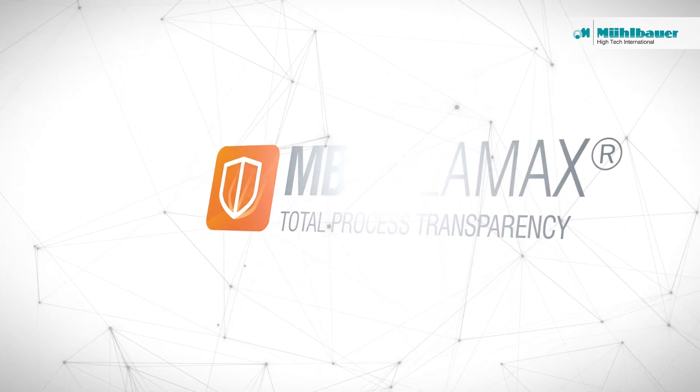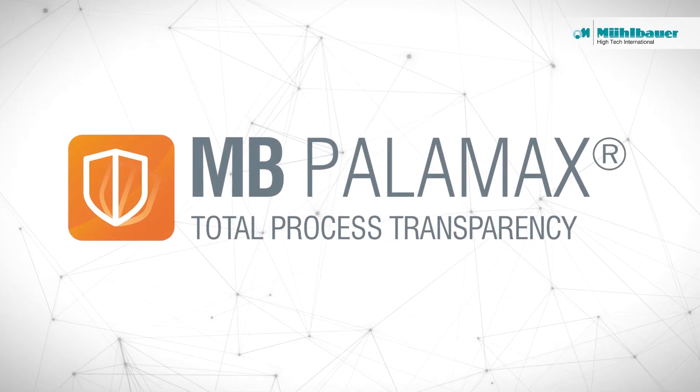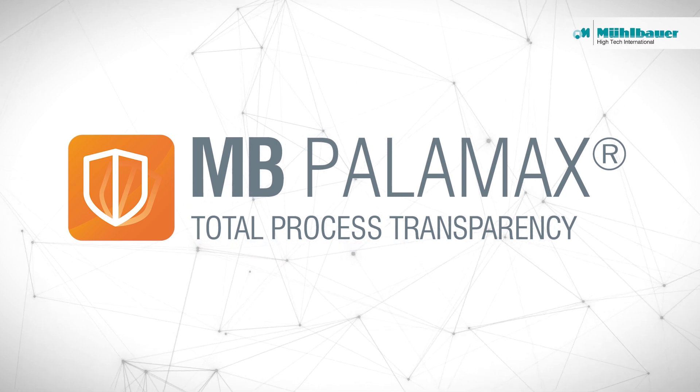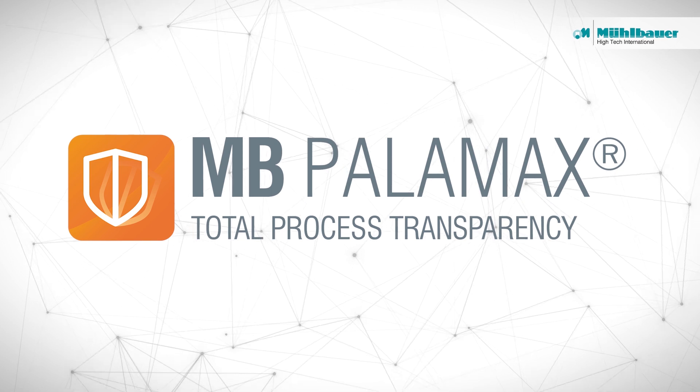With Mubauer's software solution MB Palomax, total process transparency is guaranteed. The future of production management starts now.